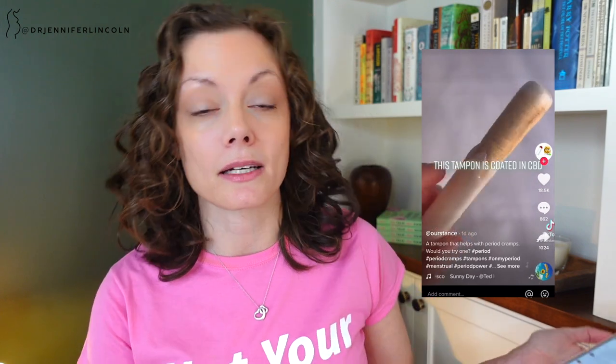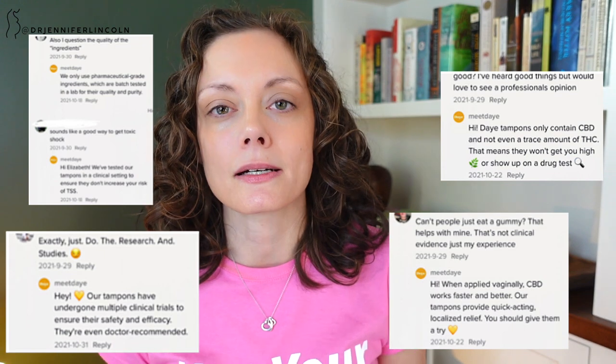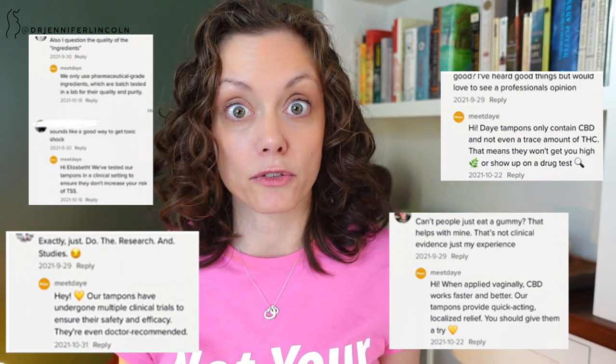This all came about like all good things do with a TikTok where somebody had tagged me in a TikTok somebody was doing about CBD-soaked tampons. And you can see it here — I'm reviewing it. The reason I'm talking about it more is because they jumped into my comment section and left oodles and oodles of comments. And I thought, I need to look into this some more.